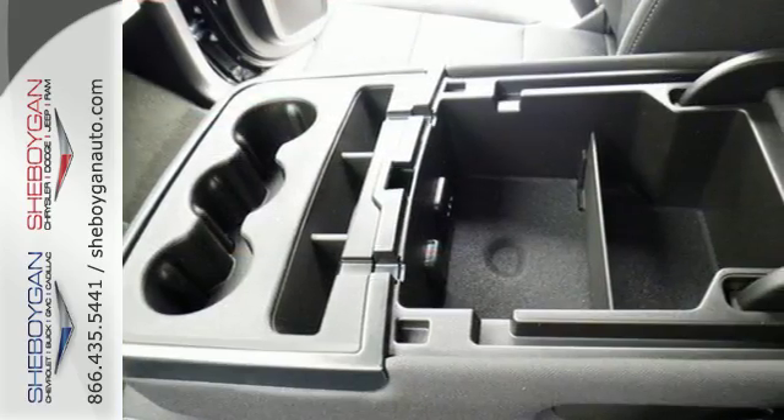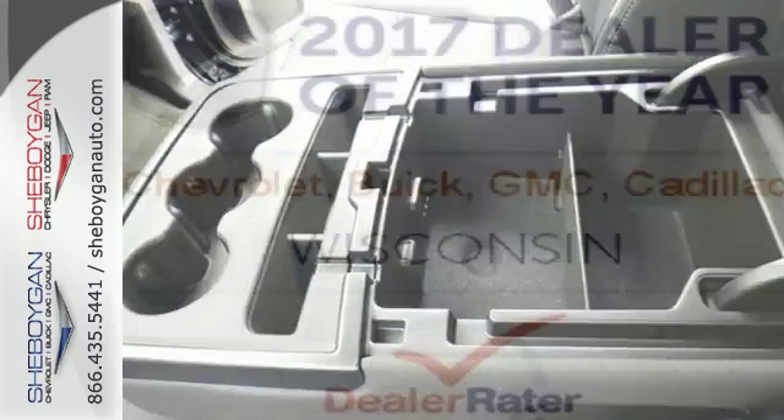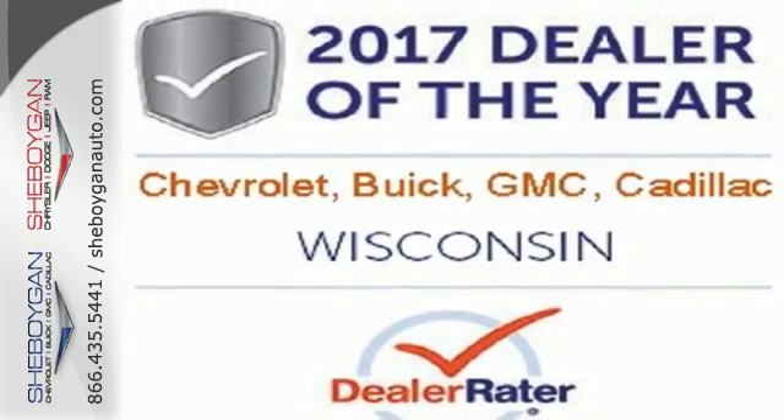It'll never be shy about flexing its solid steel muscle, so put the Silverado 2500 HD to work today.